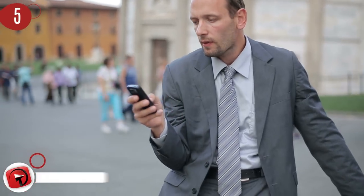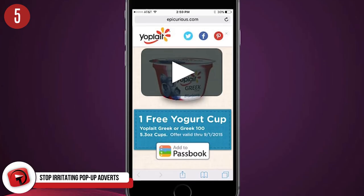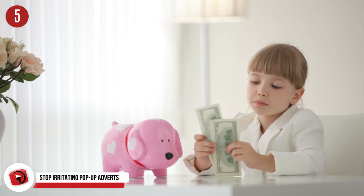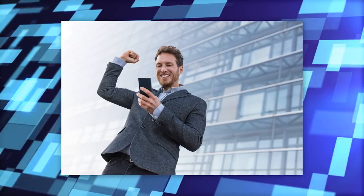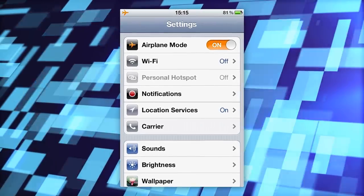Number 5: stop irritating pop-up advertisements. Whenever you try to use the various apps on your phone, annoying pop-up adverts will ruin your experience. Like most people, you probably don't want to pay to get rid of these ads, but what can you do to stop them from appearing? Luckily, there is an easy way to end this — by switching your phone to airplane mode, you can enjoy most of your favorite apps without any interruptions. Who would have thought?